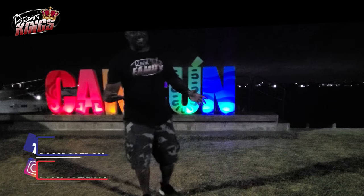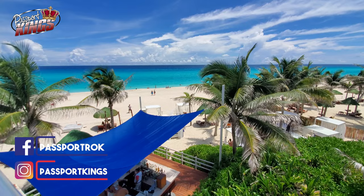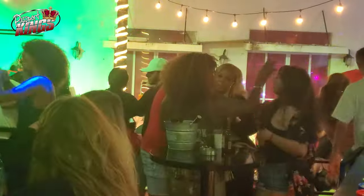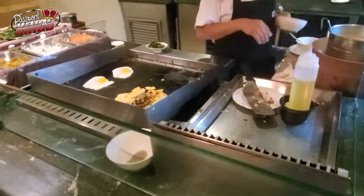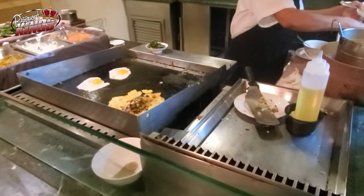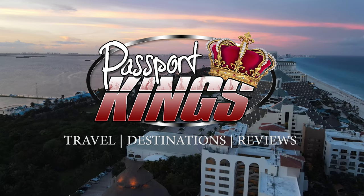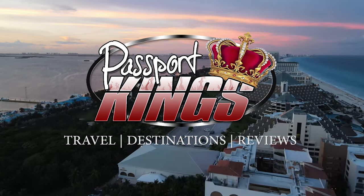The Cancun Hotel Zone in Mexico is a popular holiday destination known for its beautiful beaches, wild nightlife, all-inclusive resorts, and delicious food. Today on Passport Kings, I will share my knowledge and research on the best areas to stay in Cancun. This is Passport Kings. Welcome aboard abroad.